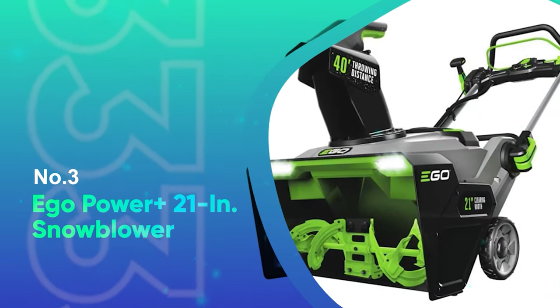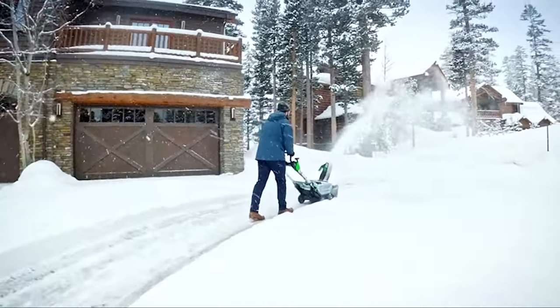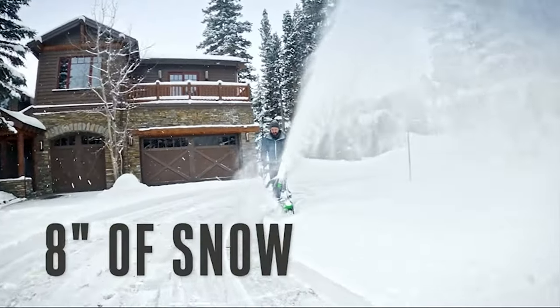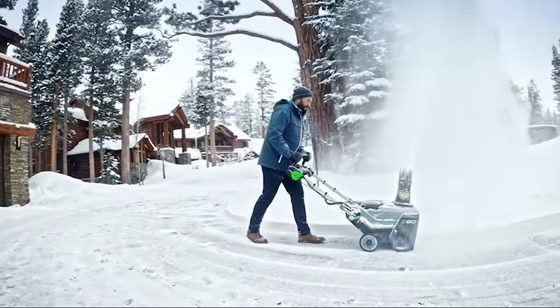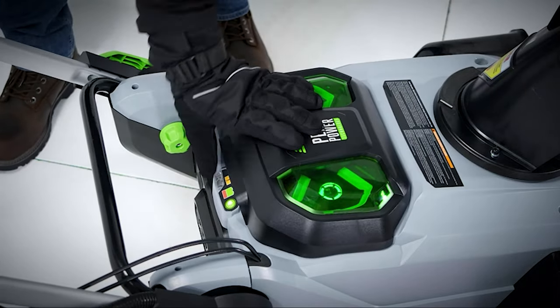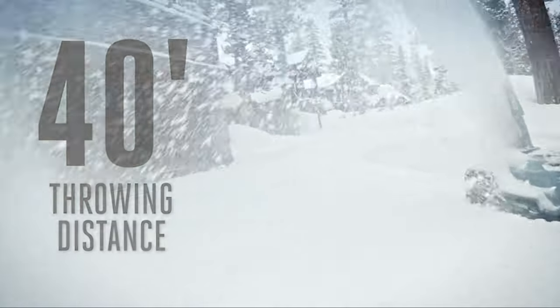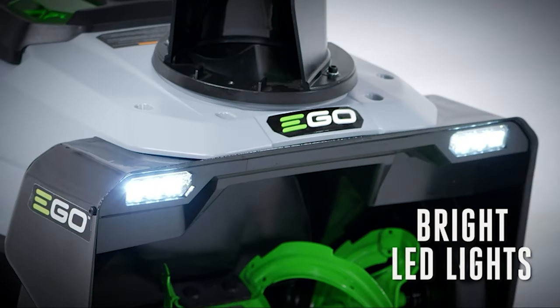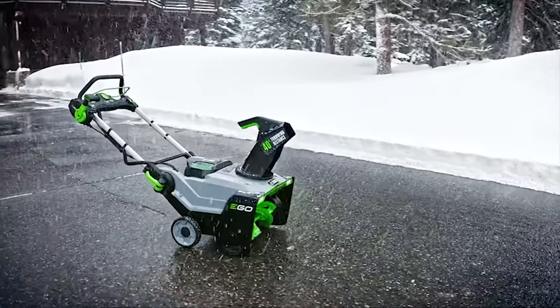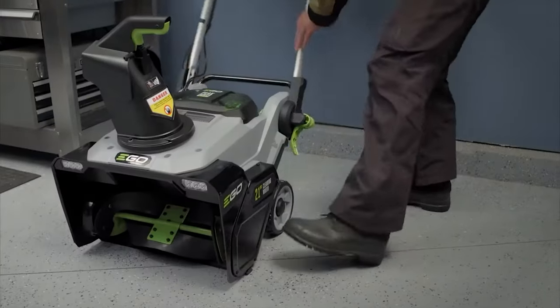Number 3: Ego Power Plus 21-inch Snowblower. Ego claims its 21-inch Power Plus snowblower can throw snow up to 40 feet with a 180-degree adjustable chute, which is pretty far for a cordless machine. In the wet sawdust test, we were able to throw 24 feet with the heavier, dense material — longer distances are certainly achievable with lighter, drier snow. It took the Power Plus 4 minutes and 16 seconds to clear the sawdust down to pavement. Like most single-stage blowers, the Power Plus is not self-propelled, so you need to push it into the snow, which actually helps prevent the machine from digging in too deep and bogging down.